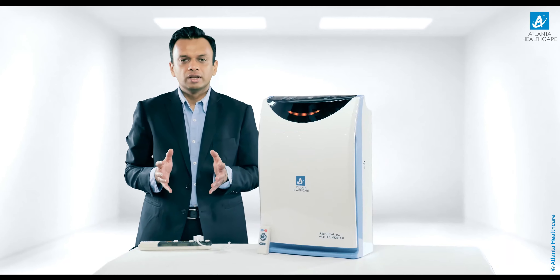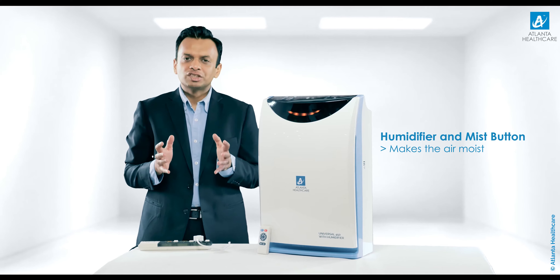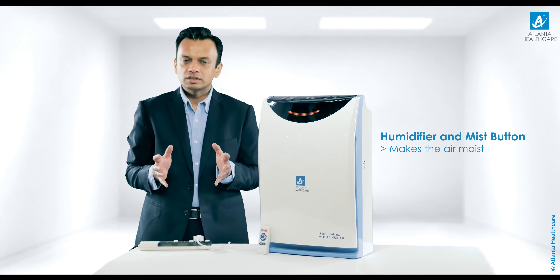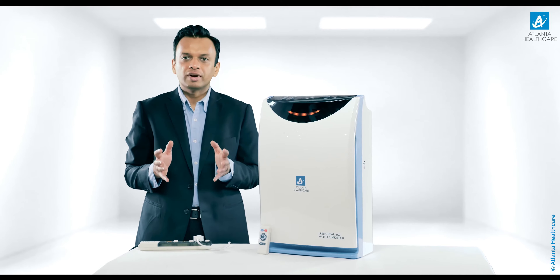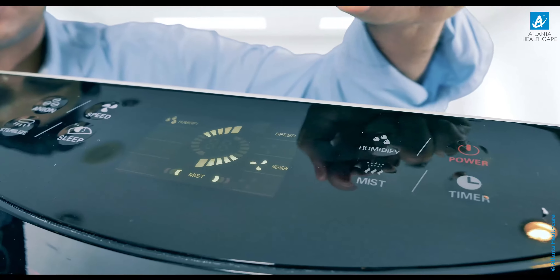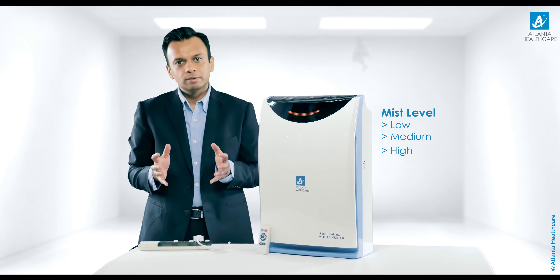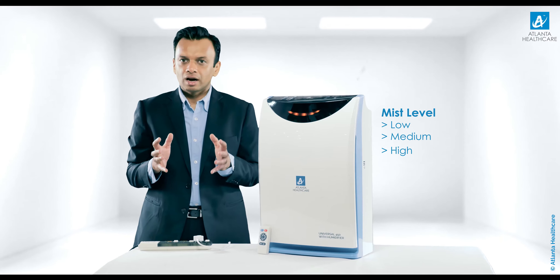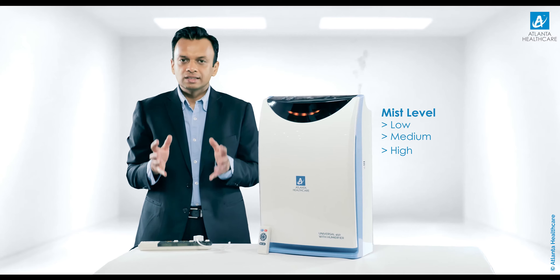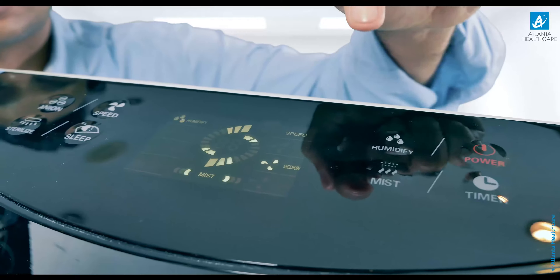Apart from this, Universal 450 has a humidifier and mist button. It should be used in extremely dry conditions to make the air moist and humidified. Press the humidifier button to turn it on. For controlling the mist level, there are three modes — low, medium and high. The mist rate varies from 88 millilitres per hour at low speed to 136 millilitres per hour at high speed.